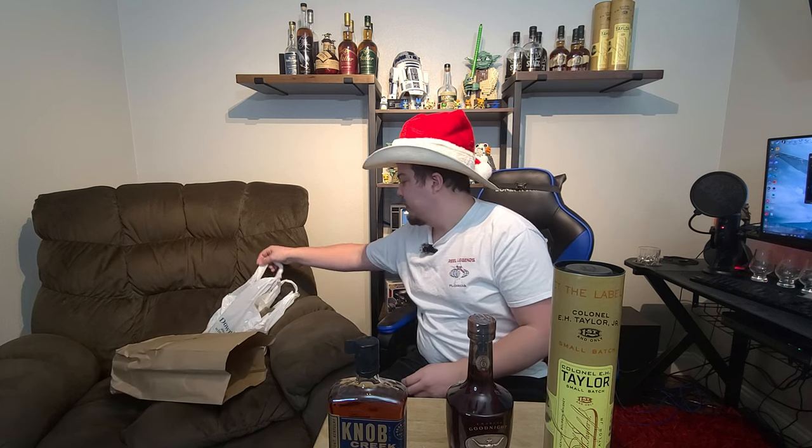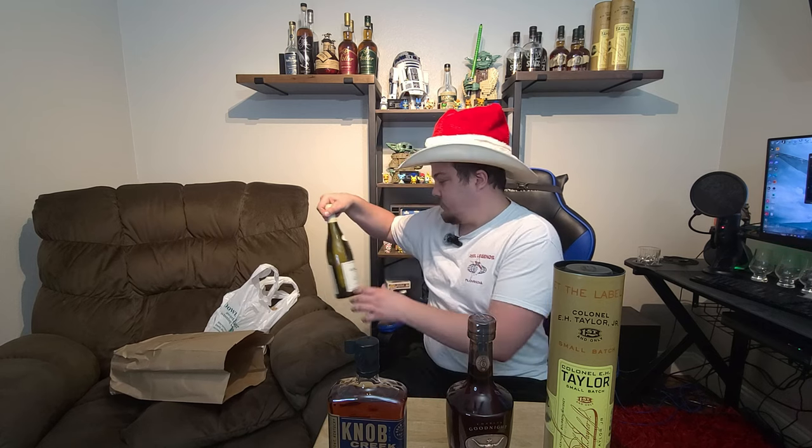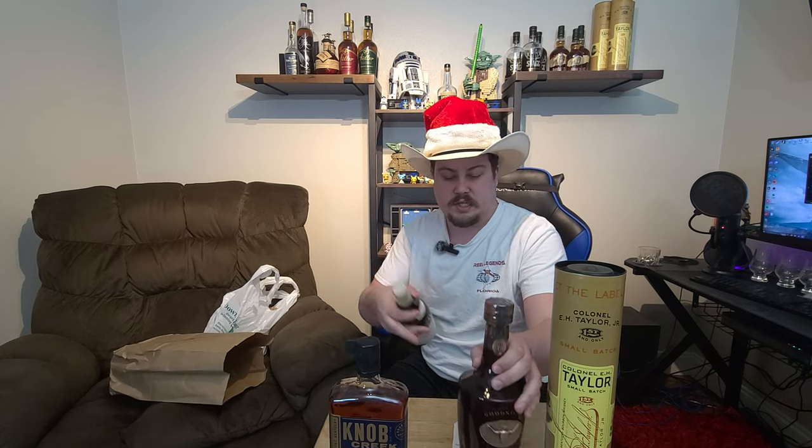The EH Taylor Small Batch is a great gift bottle. At our 250 subscriber giveaway, we're thinking about giving away an EH Taylor Small Batch and also a flight of samples — probably four two-ounce pours — from pretty much any opened bottle in my collection. I'll put a poll up and let you guys decide.